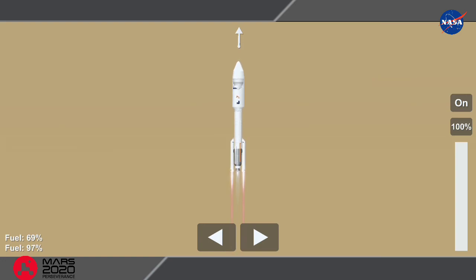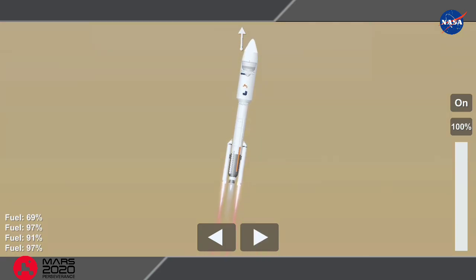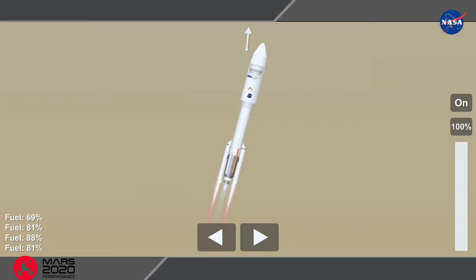The perseverance of humanity launching the next generation of robotic explorers to the red planet. Atlas-V has gone to closed loop control. Coming up on 30 seconds into flight, the RD-180 is throttling down as expected. Engine response looks good. Mach 1 — Atlas-5 is now supersonic.